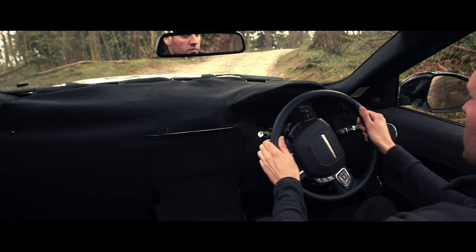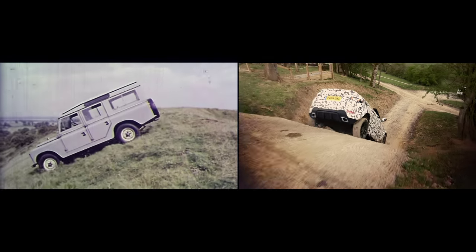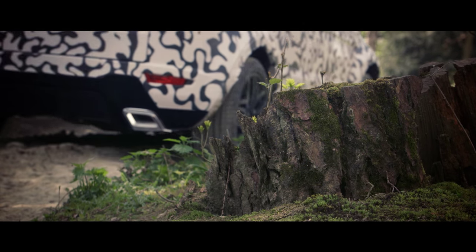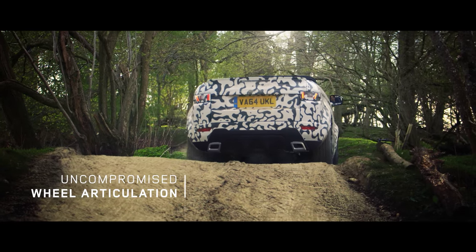Taking the already strong and dynamic Evoque body shell, we were able to make a vehicle that could easily cover all terrains. Obviously, taking the roof off any car affects the rigidity. Using the Evoque body shell, we were able to retain this rigidity through modifications invisible to the customer and invisible to the driver, to enjoy a good dynamic drive on and off-road.